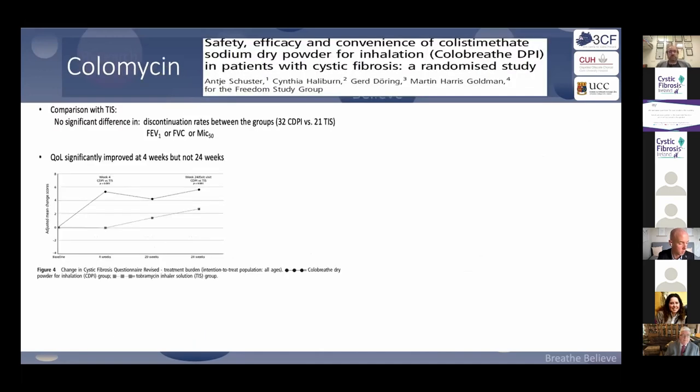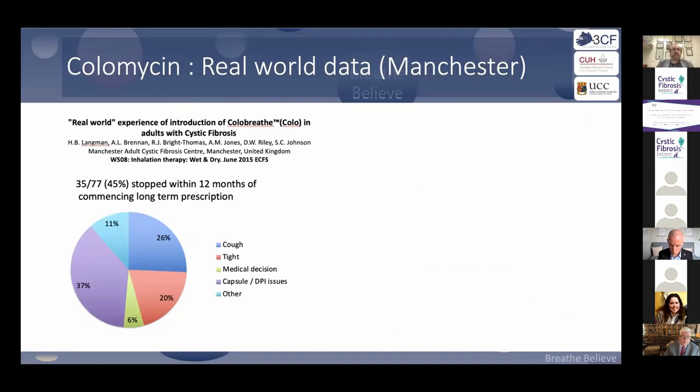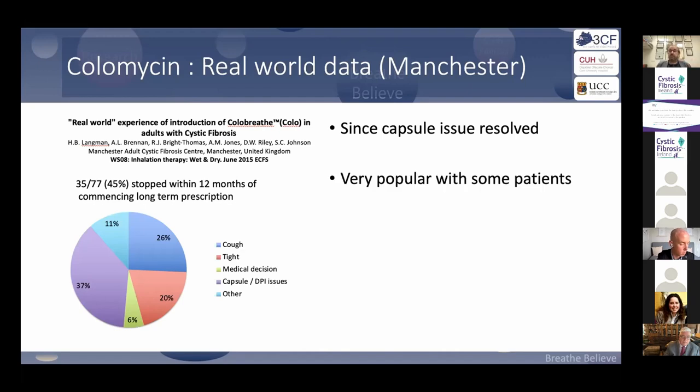Colistin: around the dry powder device and the turbo spin delivery, everyone loved the delivery system. Interestingly, when it first came out, data from Manchester showed that almost half the people who tried dry powder colistin — about four or five years ago — stopped using it. Importantly, that was a capsule formulation issue which has since been resolved. There may be patients who tried ColoBreathe in the past, didn't tolerate it, but the preparation has changed — it might be worth re-engaging.